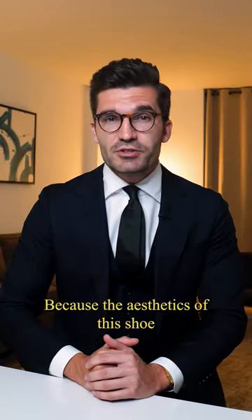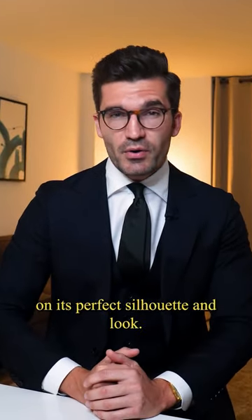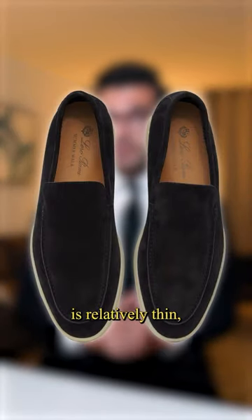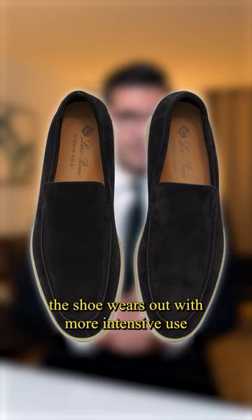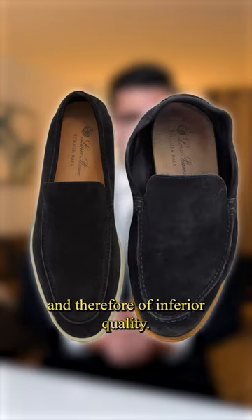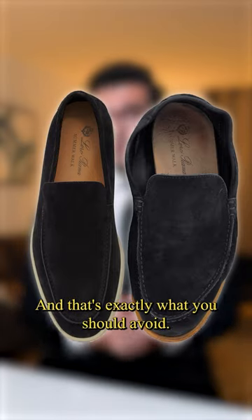Because the aesthetics of the shoe entirely rely on its perfect silhouette and look. As the shoe generally has a weak structure and the upper material is relatively thin, the shoe wears out with more intensive use and then unfortunately looks disproportionately worn and therefore of inferior quality. And that's exactly what you should avoid.